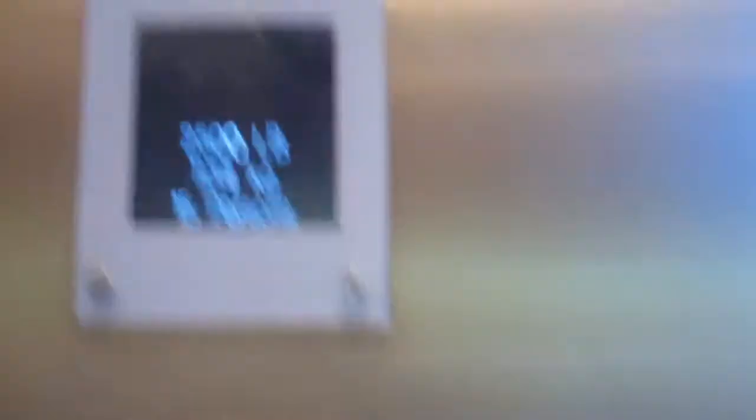Capacity is 2,500 pounds. Here we go. I set this to 2. And that's it. The floor.